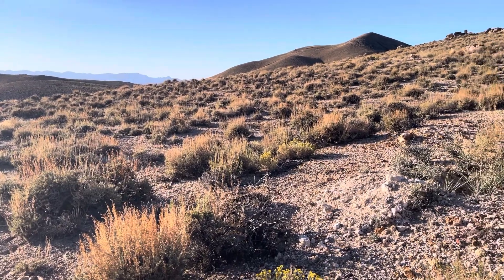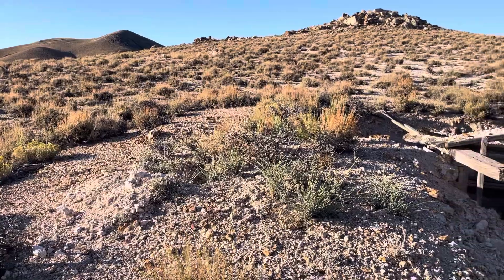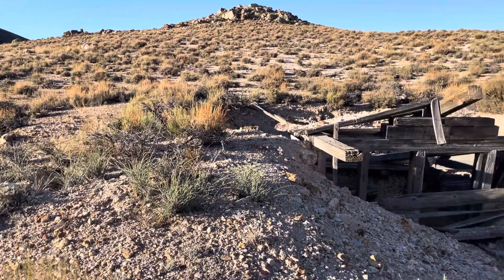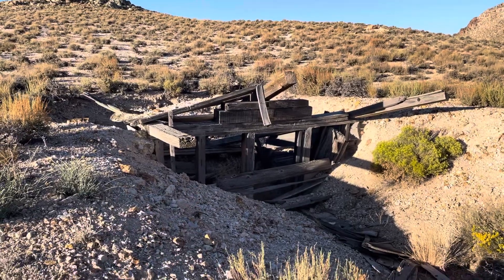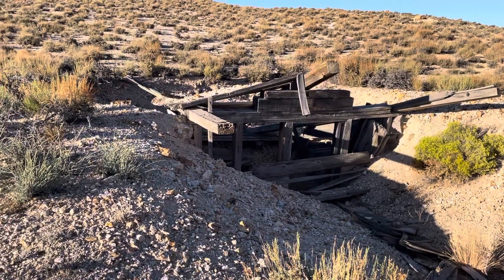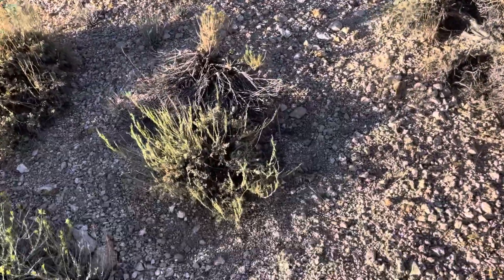Hey everybody, welcome back to Let's Go Geo. It is time for another Featured Friday, and today I'm actually out in the field gathering new content for you, exploring some old mining regions, and I almost forgot about our Featured Friday, so I have a rock for you today.